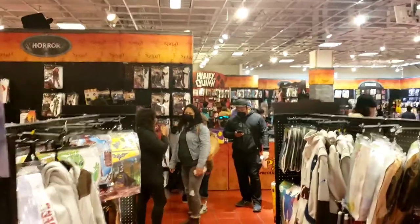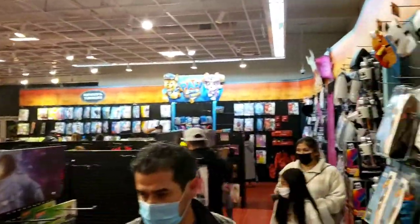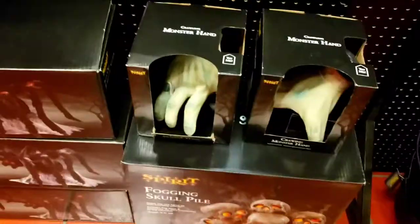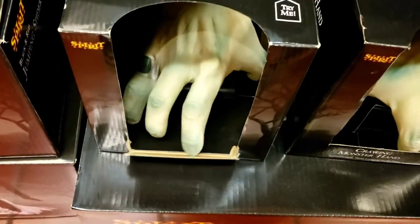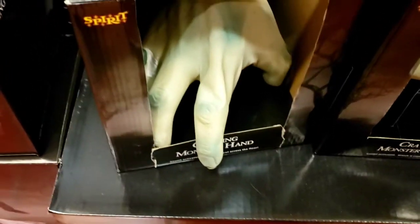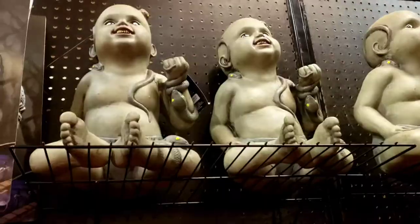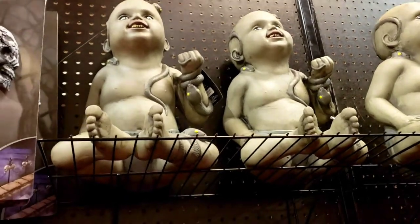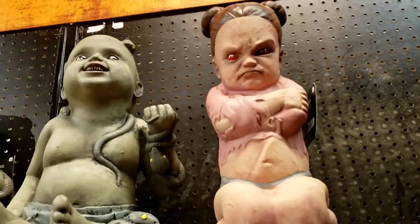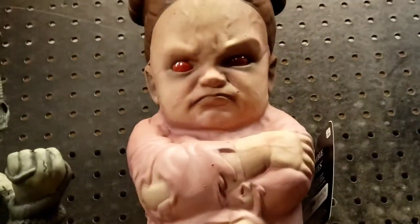Look at how busy it is in here, it is packed. Look at that - we got the monster hand, let's see if this works. We got the zombie babies, got three of them. Look at this one, she looks so grumpy. Look at that, that's crazy - look at that monster!